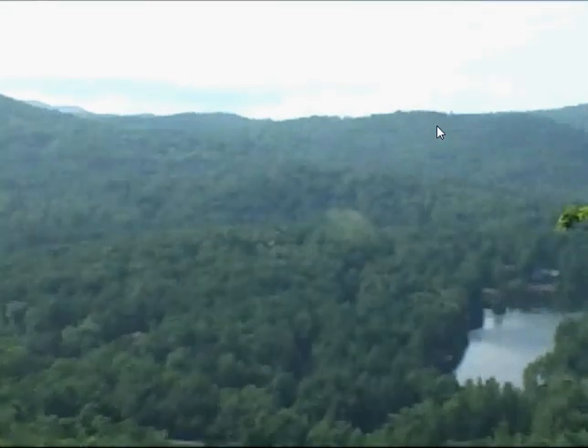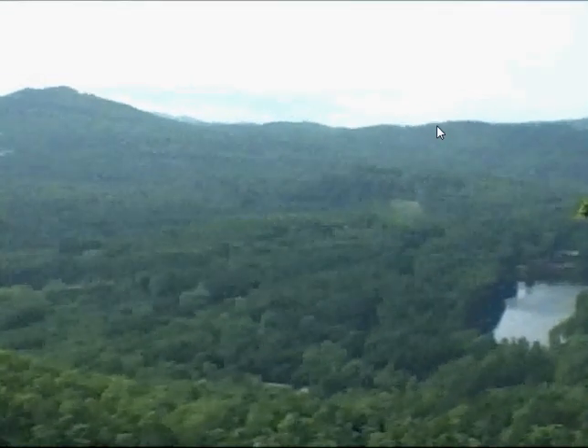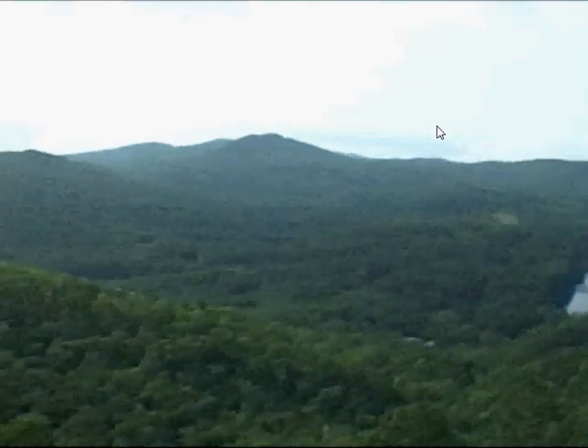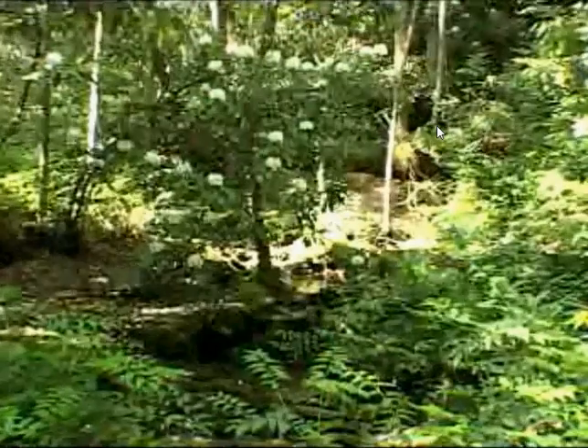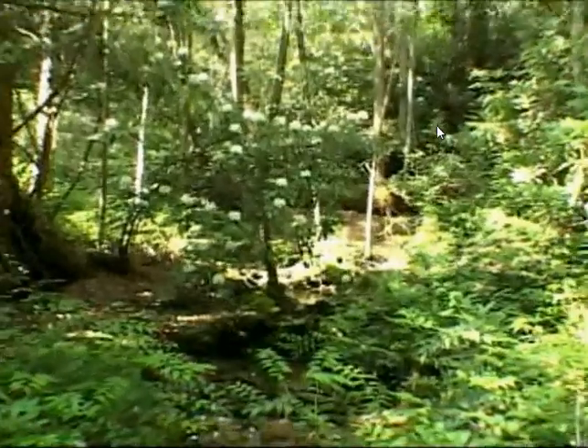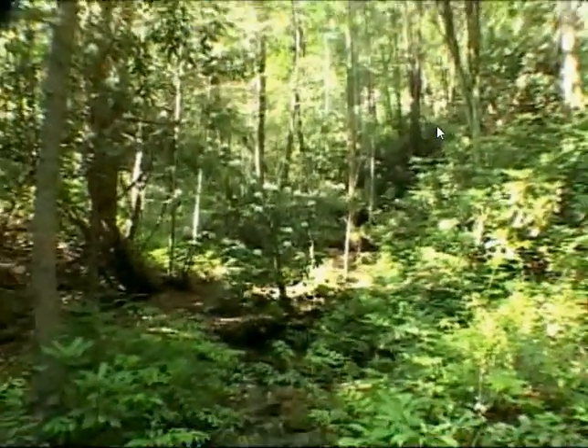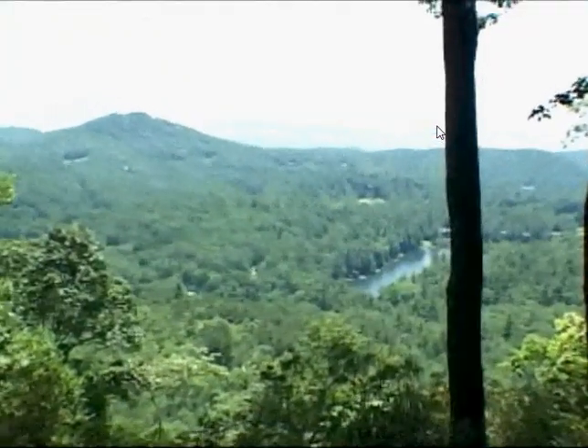Amazingly, the preserve prices are less expensive on a per-acre basis than other communities in the area. Lots range from $325,000 to $500,000, and when you consider all of the wonderful amenities combined with the conservation easement shared by all, the price tag is very reasonable.